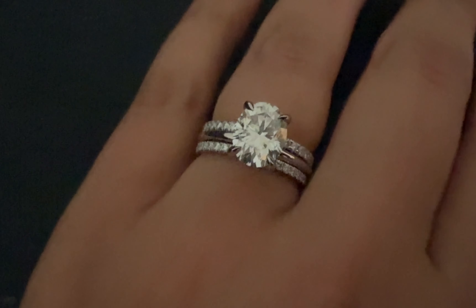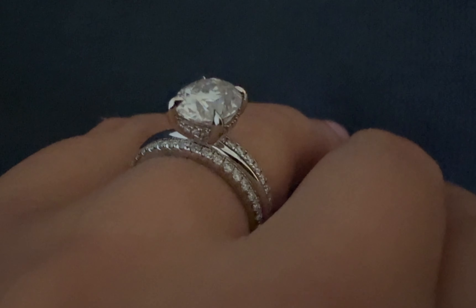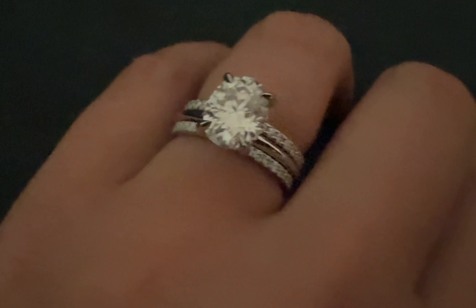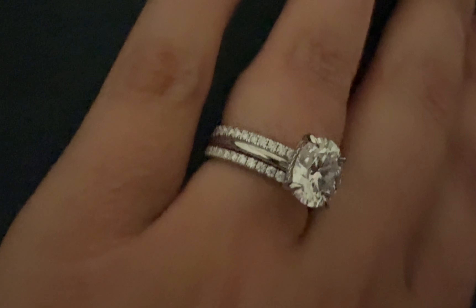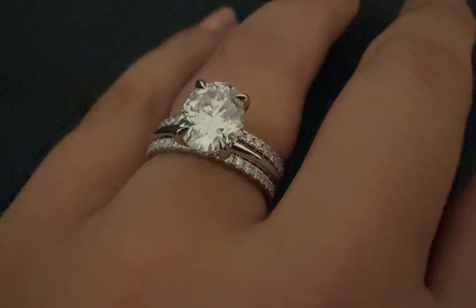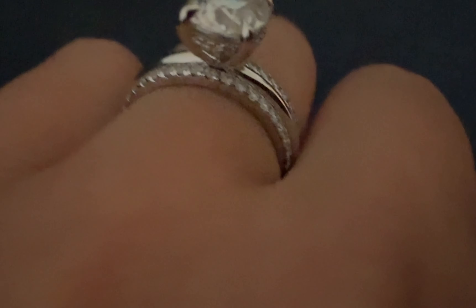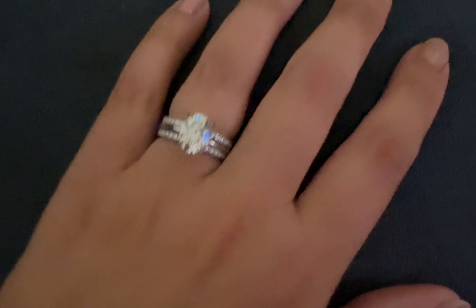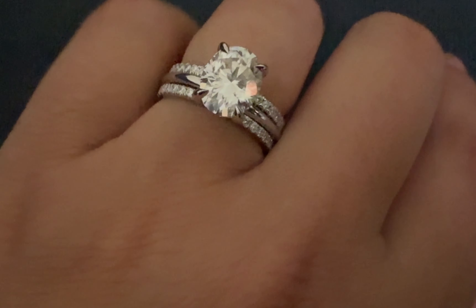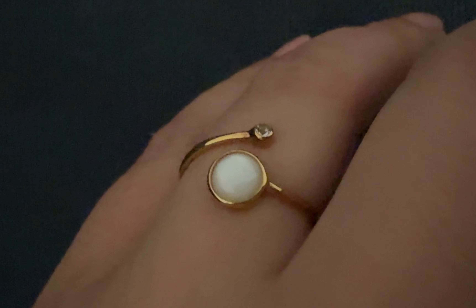This one is a moissanite on sterling silver. I got this from Amazon — it's not cheap. I got this because the real one that I want with diamonds for my engagement ring upgrade is this style, but it's very very expensive. So I got this to wear and enjoy because it's still very beautiful. It's a moissanite ring so it looks like diamonds.